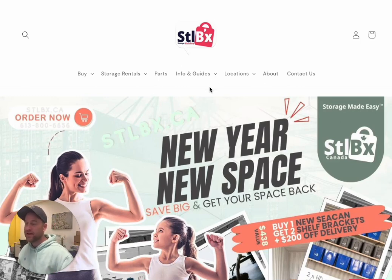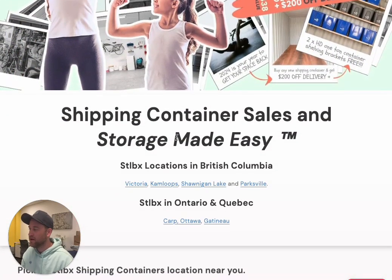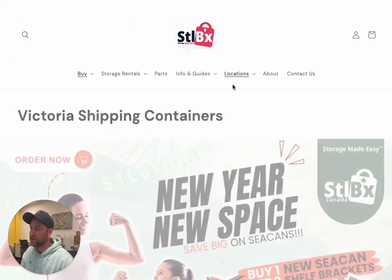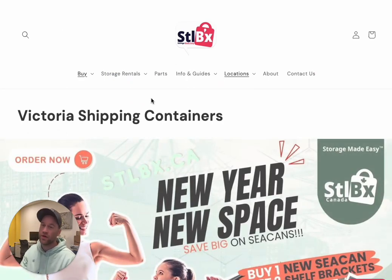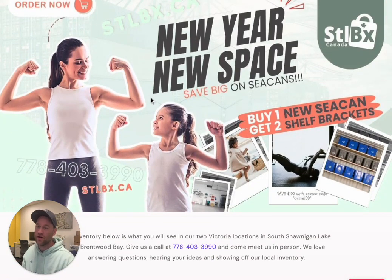Pretty impressive. Let me show you how to actually get the discount. So we're here at stlbx.ca. On the homepage you can see the big special we have going on. I'm going to pick Victoria as my location. It works at all of our locations — whether you're in Victoria, Ottawa, Gatineau, Parksville, or Kamloops. This special is going on across the country.